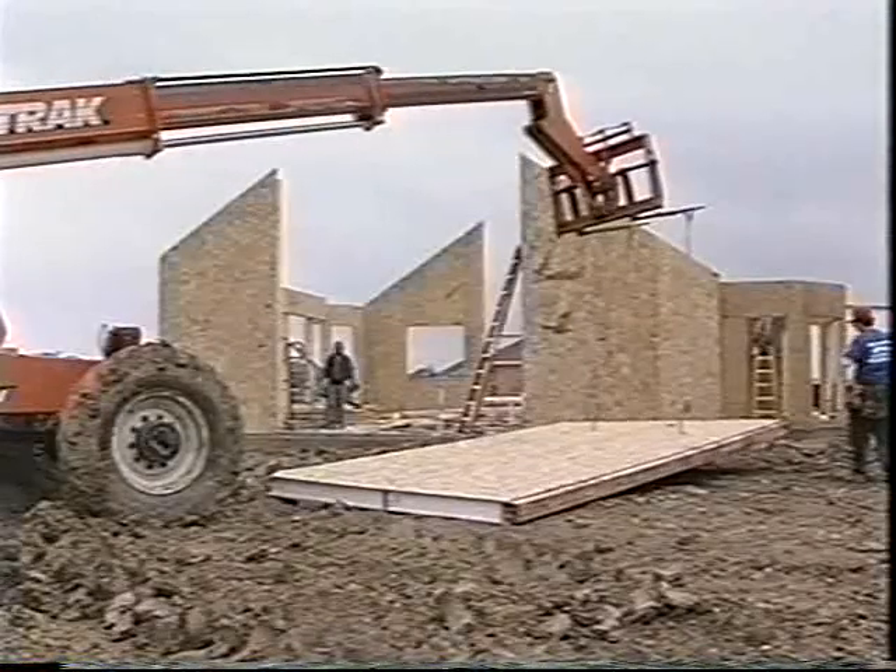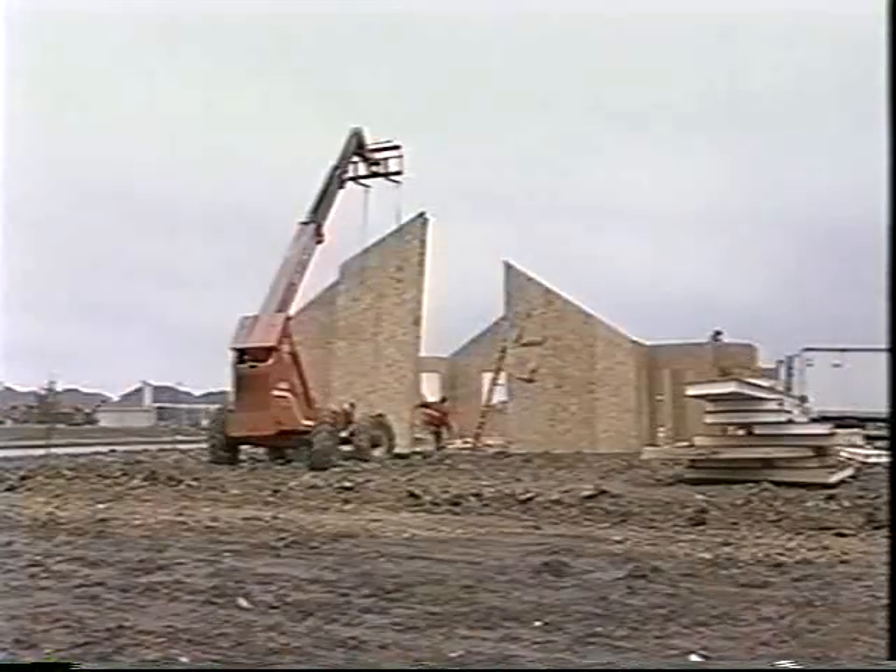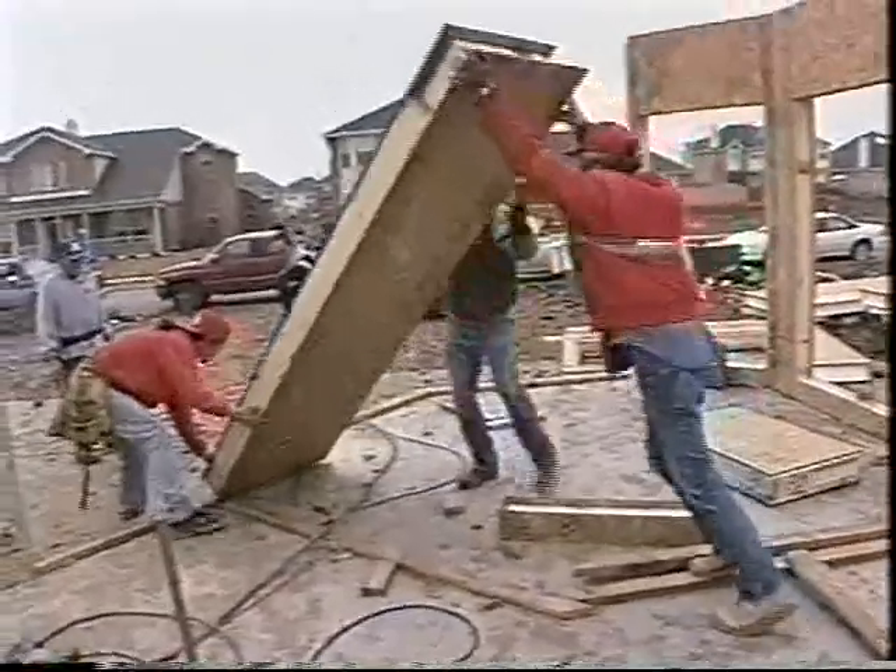The solid panels also provide uniform strength over every square inch of wall surface. So when you move in, you can hang shelving or picture frames on SIPS walls anywhere you like — there's no need to search around for studs inside the wall.